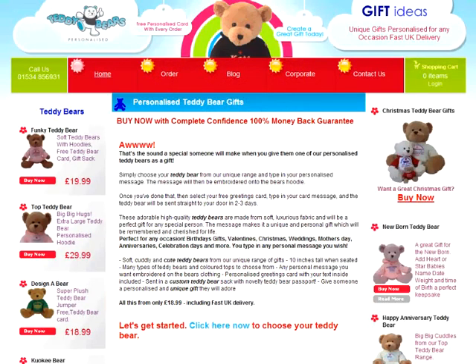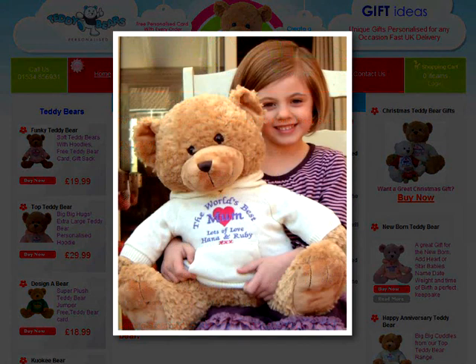Hello, I'm Julie and welcome to teddybearspersonalised.com. Our gifts are suitable for any age and any occasion — Christmas, birthdays, Mother's Day or perhaps a special anniversary.